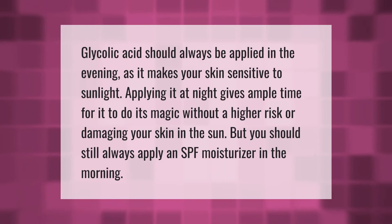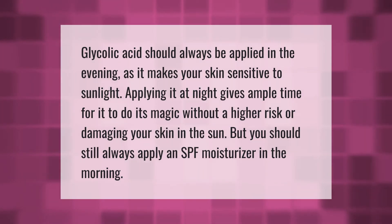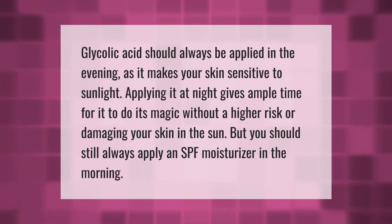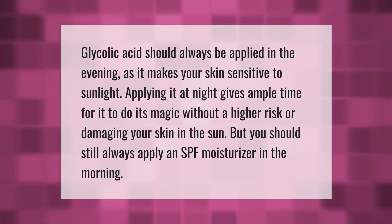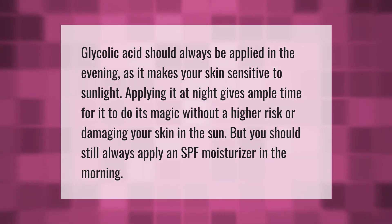Glycolic acid should always be applied in the evening, as it makes your skin sensitive to sunlight. Applying it at night gives ample time for it to do its magic without a higher risk of damaging your skin in the sun. But you should still always apply an SPF moisturizer in the morning.